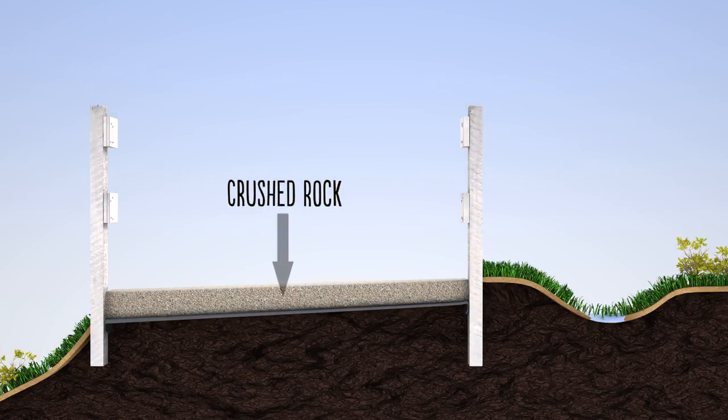We bring in crushed rock, spread it out on top of the fabric, and compact it — paying attention to keeping it moist so that it compacts evenly — finishing off the slope so that it matches the same slope as the foundation.